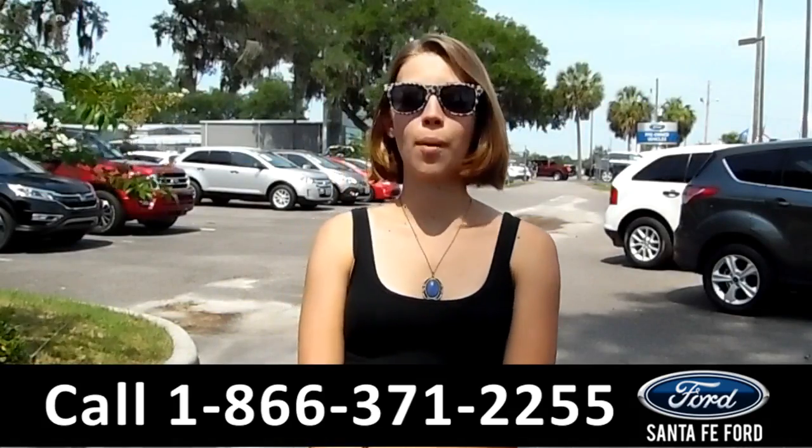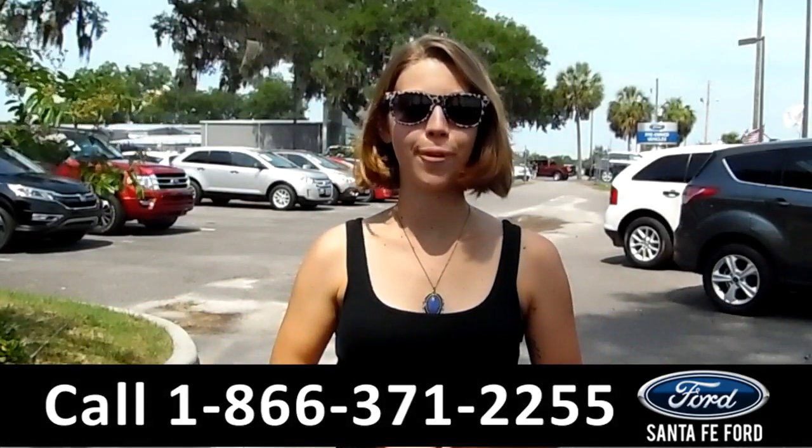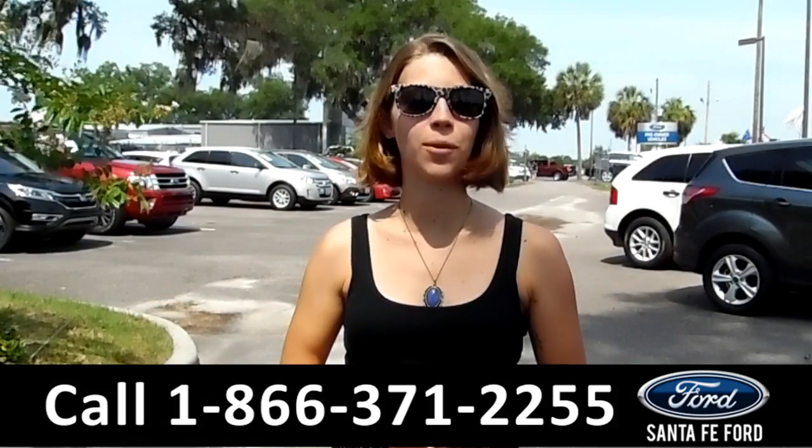If you have any questions or want more details, you can give us a call at the number below or just visit us at SantafeFord.com. My name is Sable, and thanks for watching.